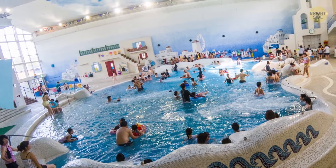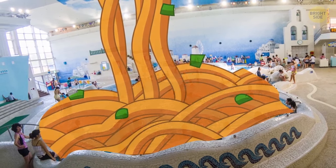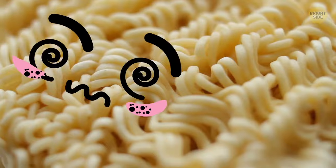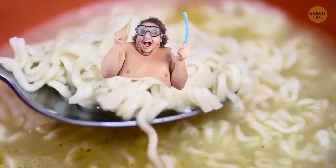The Unison Spa Resort in Hakone offers its guests the pretty unique experience of splashing around in a vat of pork soup and ramen noodles. While this may sound crazy to many people, the Japanese believe that soaking in such a bath is good for the skin.